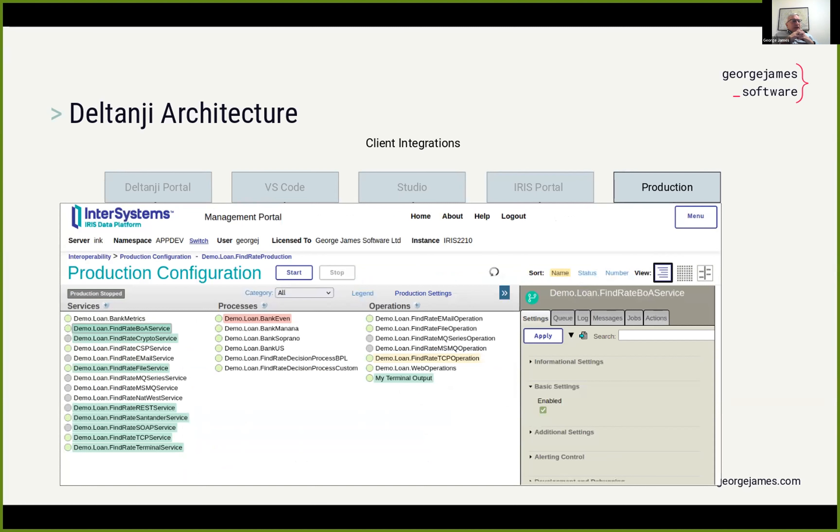The final client integration we have is a new integration for the production configuration page. Operating hand in hand with the production component driver, this integration shows visually — by color coding — the source control status of each item in your production. If something is colored green, it indicates it's checked out and can be edited; if something's colored red, it indicates it's a new item not yet registered with source control. We're also providing a source control button which enables you to select items on screen, click the button, and that takes you to our standard check-in/check-out dialog to perform all the source control operations you need.